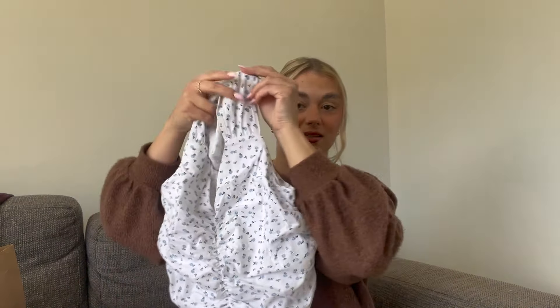Next is this cute little floral top — white with little blue flowers and a ruche detail, which I really like. I love that it has thicker straps rather than being a strappy top; the ruching looks so flattering. It's a cute top for spring and summer — you could wear it under a denim jacket when it's cooler or on its own with denim shorts or a denim skirt. I was definitely due a new floral top.